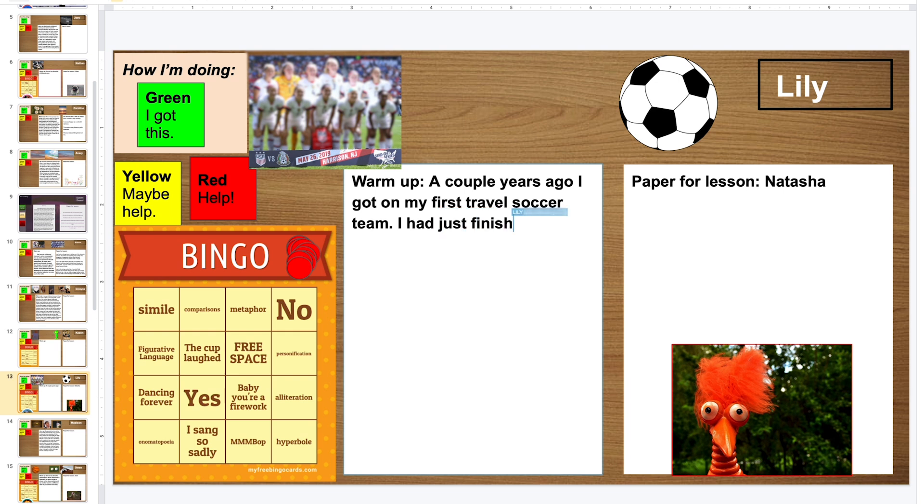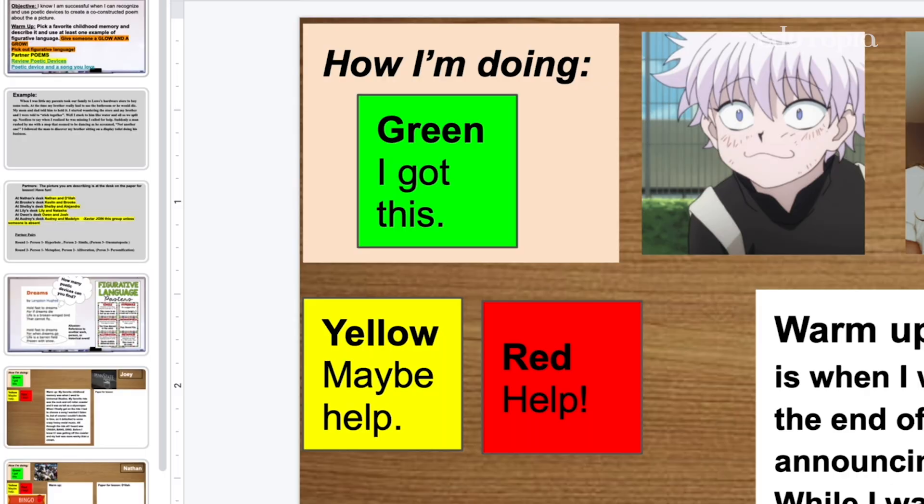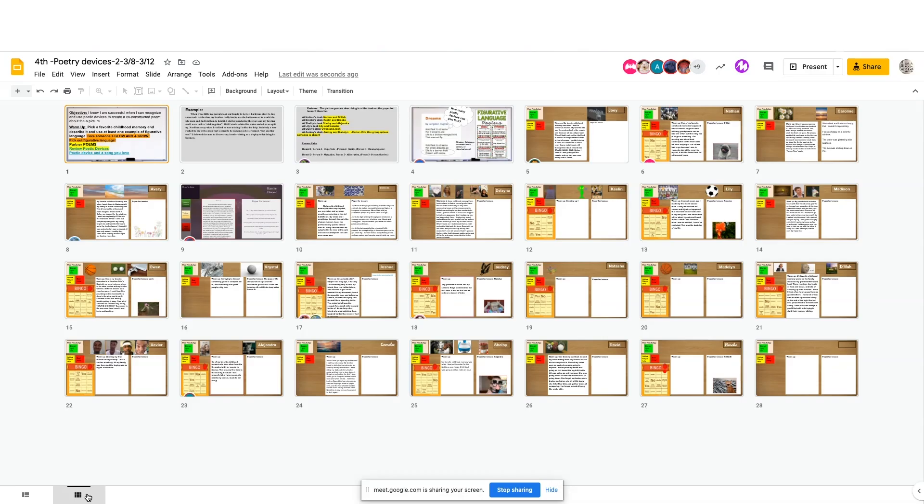First travel soccer team — nice, Lily. Xavier, that is an awesome simile that you threw in there. If you want to see some awesome writing, check out Xavier's desk. As I see them work, I can see when problems arise. The students have this color-coded system: green means I'm good, red means I need 911 help — pop into my slide right now. It's kind of like a classroom where you see a kid raise their hand.